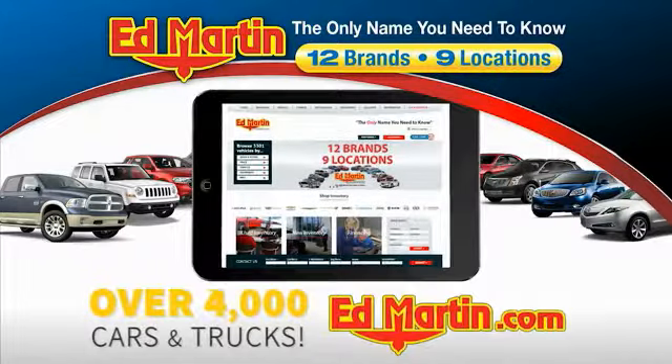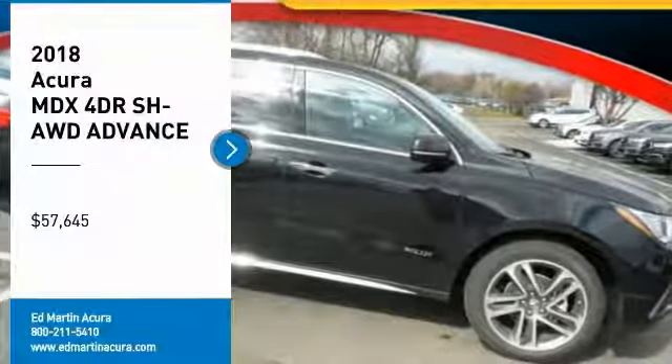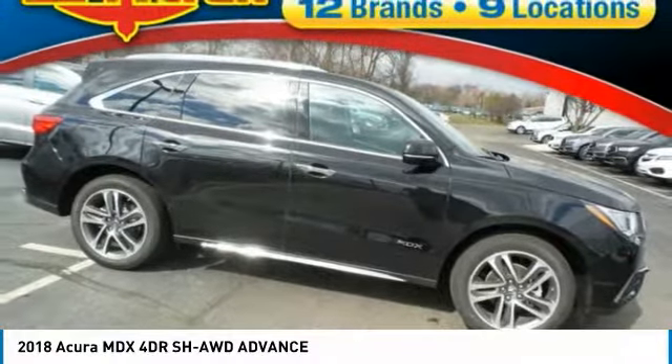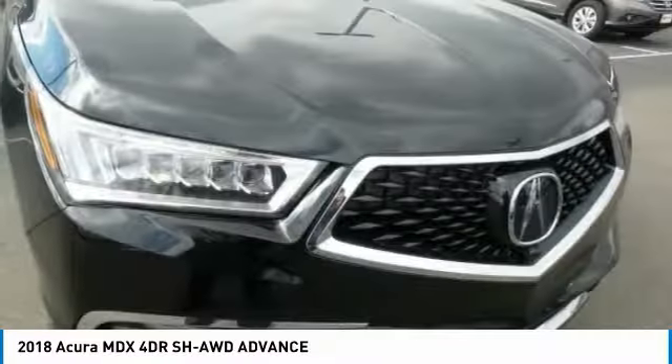You can also shop over 4,000 more cars and trucks online at edmartin.com. Come test drive the 2018 MDX. The Acura MDX is a wonderful choice if you're looking for a mid-size luxury crossover SUV.